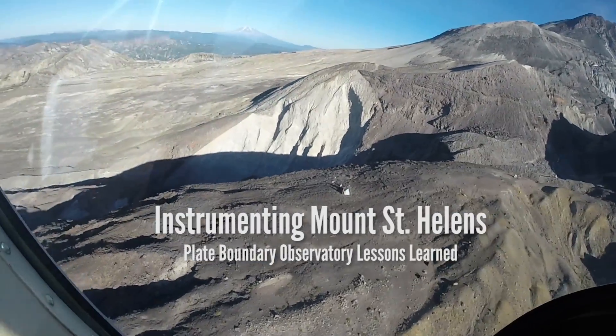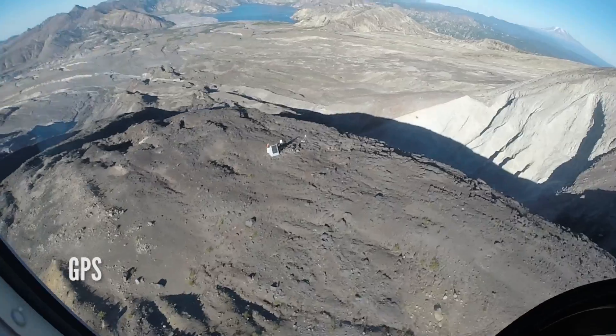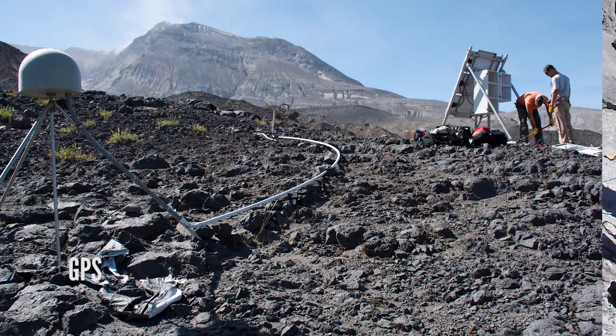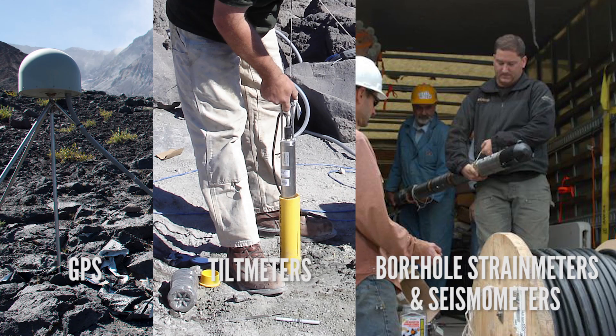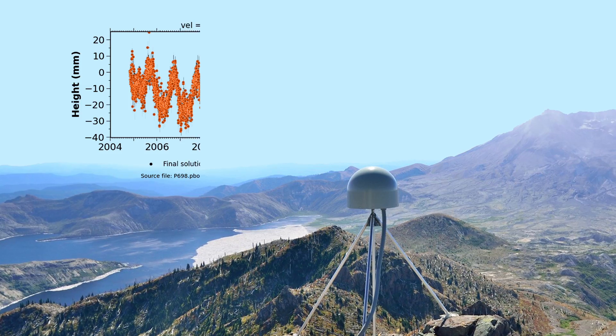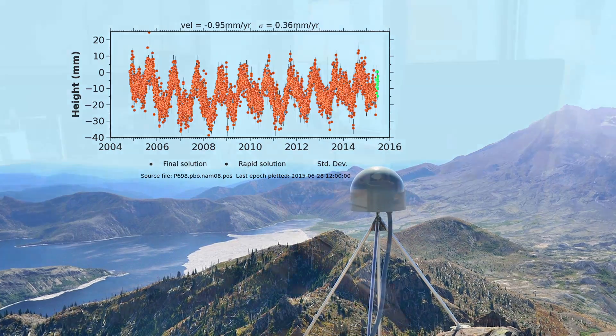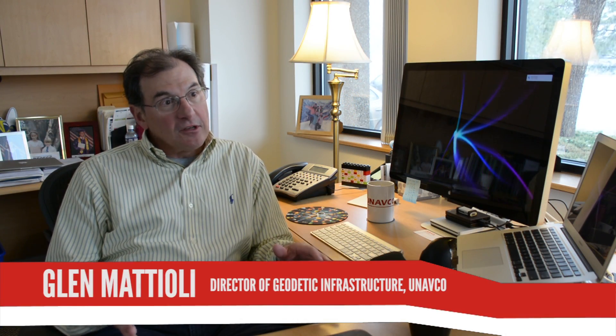The Plate Boundary Observatory maintains continuously operating GPS systems at Mount St. Helens, and it also includes tiltmeters as well as borehole instruments including borehole strain meters and borehole seismometers. All of the instruments at Mount St. Helens allow us to measure how the surface of the volcano is changing its shape, or to detect small earthquakes occurring within the interior of the volcano. From this information we gain at the surface, we can make some inferences about what's going on at depth inside the volcano.